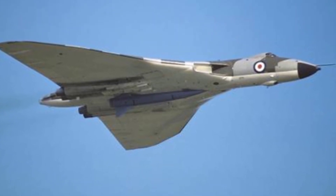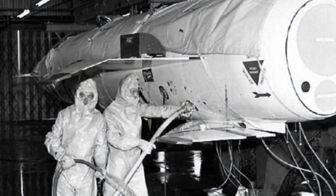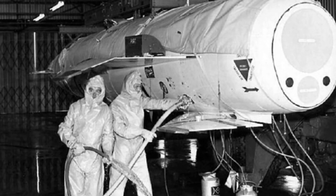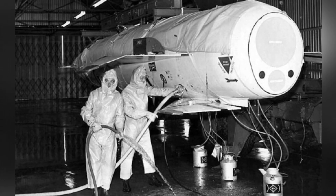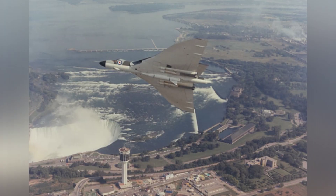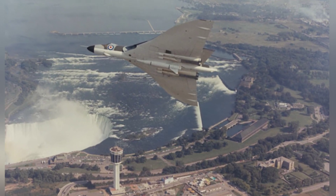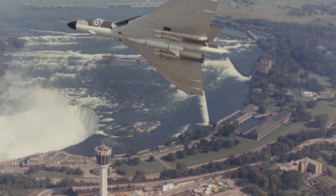The missile was powered by a liquid rocket engine, which was relatively rare among cruise missiles at the time, due to the lack of solid fuel rocket engine technology. The engine used hydrogen peroxide and kerosene as fuel, and half an hour was required to refuel before combat readiness, which was a very dangerous process. The rocket engine had upper and lower combustion chambers, with the upper chamber generating 24,000 pounds of thrust and the lower chamber generating 6,000 pounds of thrust.